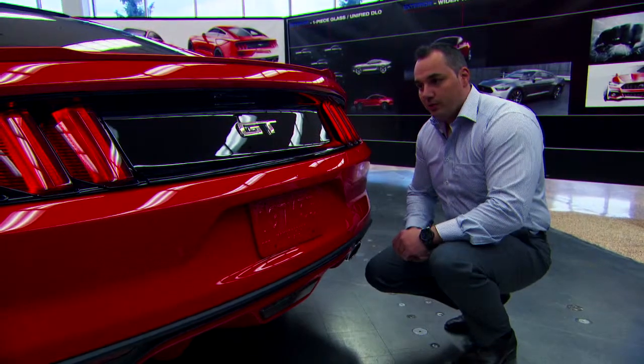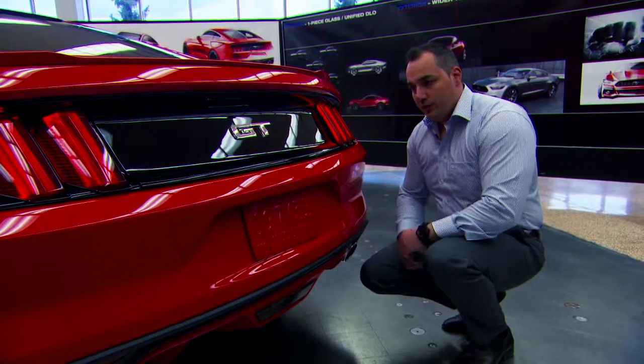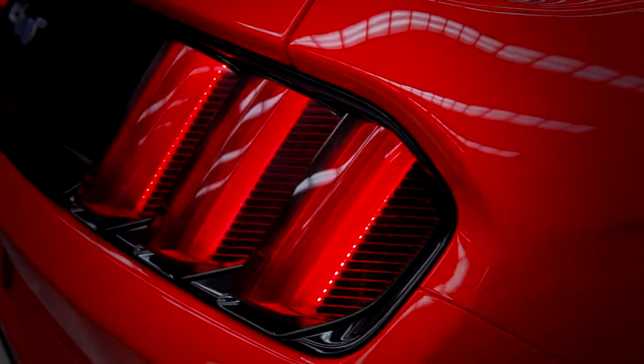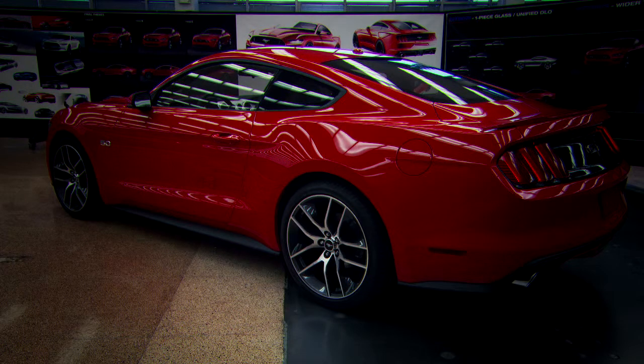We also wanted to have a three-dimensional quality on this car. If you look at all the surfacing through the decklid, it's very three-dimensional and very unique. The tail lights we took to the next step — we got inspired by '69 cars but did it in a very modern way. You'll be able to identify this car from miles down the road just with those tri-bar tail lamps illuminated at night — it's unmistakable Mustang.